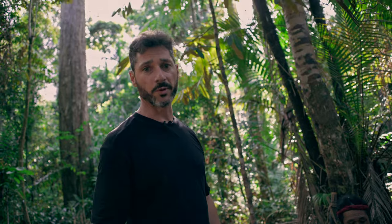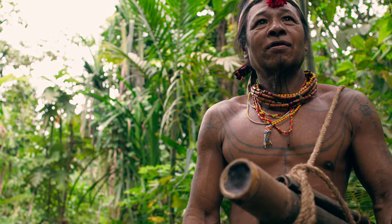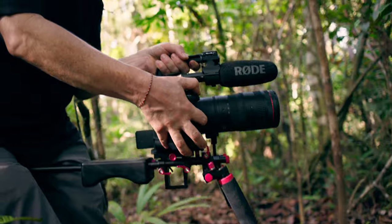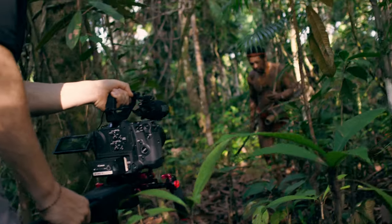We are here with Marcus and we are going to film a hunting session. The aperture is 2.8, 24 millimeters. Okay, ready?